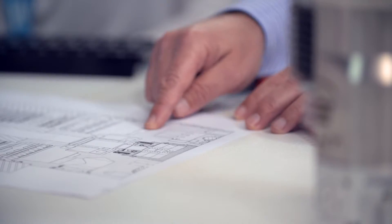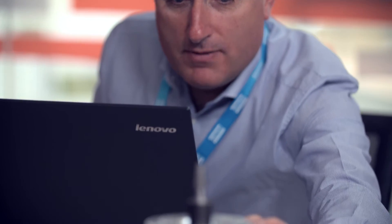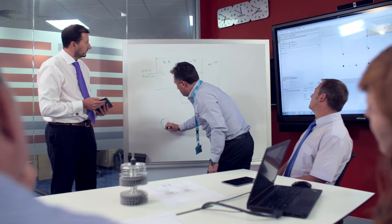Collaboration is at the heart of every A&D project. Edwards' engineers work directly with our customers' technical teams, using experience and application know-how to fully understand what the customer is trying to achieve. This might be better performance, higher throughput, lower power consumption or a smaller footprint.